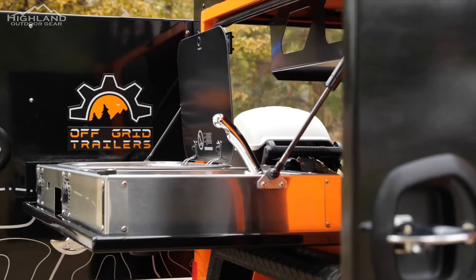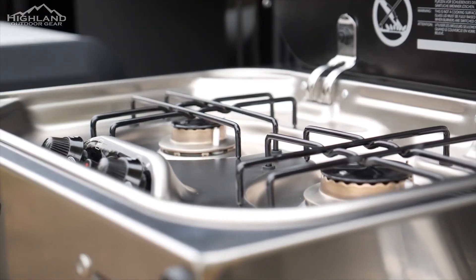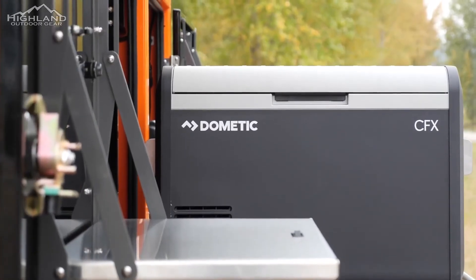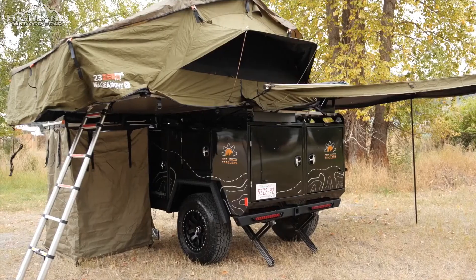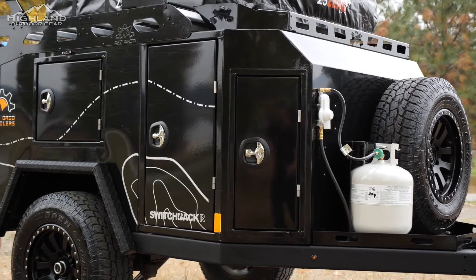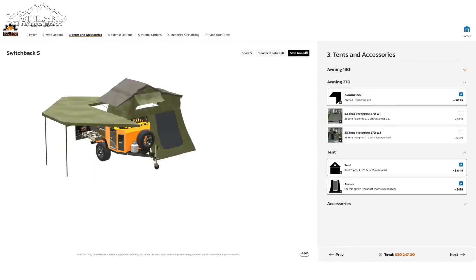The really exciting thing about these units is the ability to customize and outfit the Switchback to your preference. Available option upgrades include an electrical package, fridge options beyond the standard 35-liter fridge, an exterior-mounted Bluetooth stereo system with dual marine speakers, a max-coupler articulating hitch, a 23-0 tent, awning and shower enclosure options, table box, upgraded water package, storage package, mini barbecue, spare tire, and stabilizer jacks. For a full list, log on to our trailer builder, build out your own trailer, and customize the perfect choice for you.